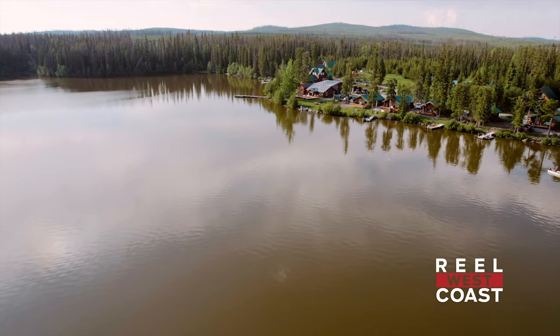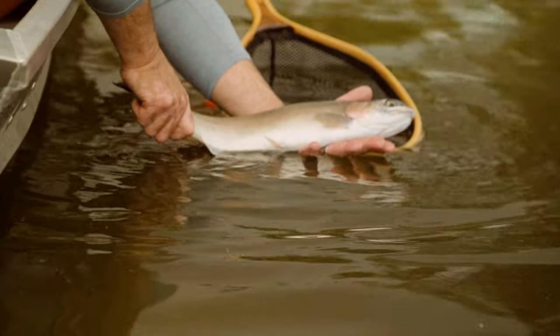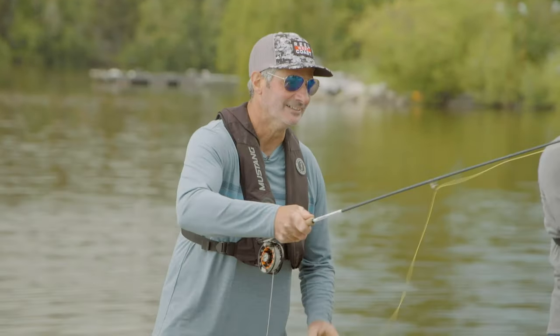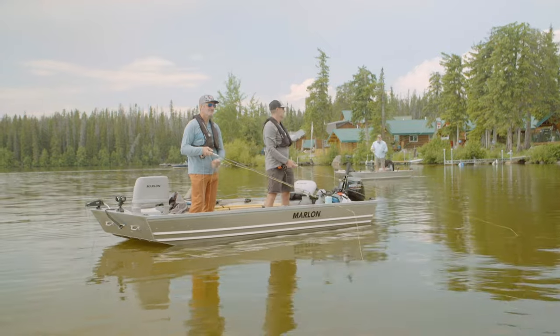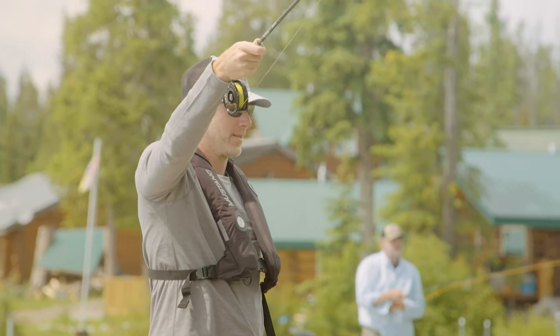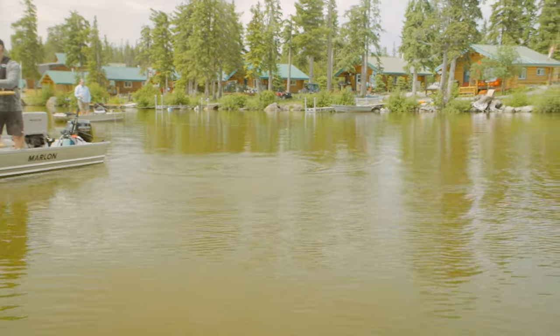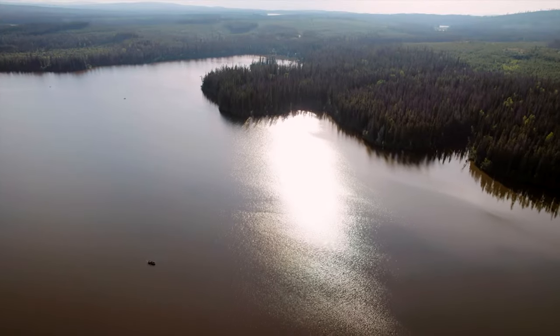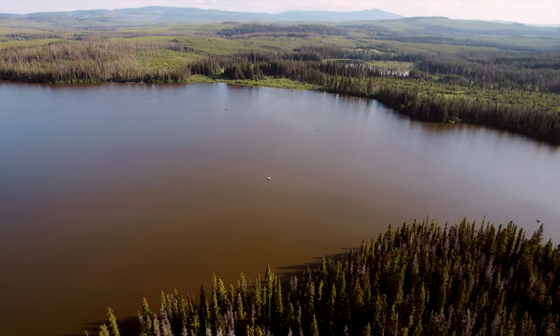Day one was a tremendous day on the water. We got into a ton of fish and it was action-packed all day long. It's always fun fly fishing and catching fish using an indicator, because you just never know how big that fish is going to be when the indicator goes down. Our plan is to upgrade our overall size and move up a weight class, so we're going to fish a couple of different areas to try and make that happen.